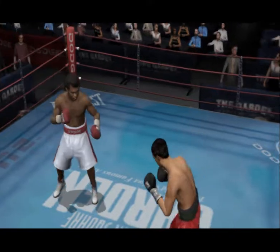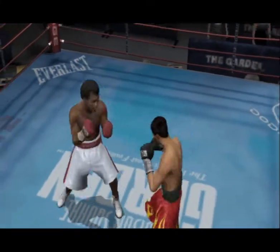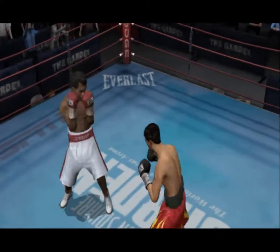That bell means it's time to start this fight. Great punch. Pacquiao with a nice right hand left hook combination.